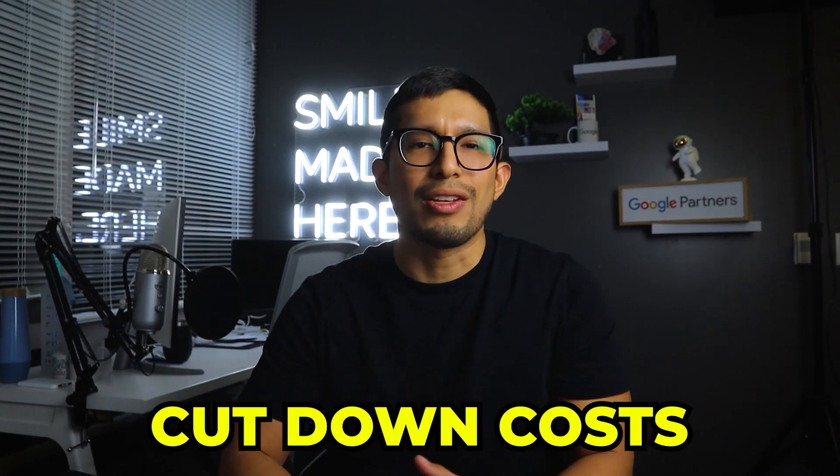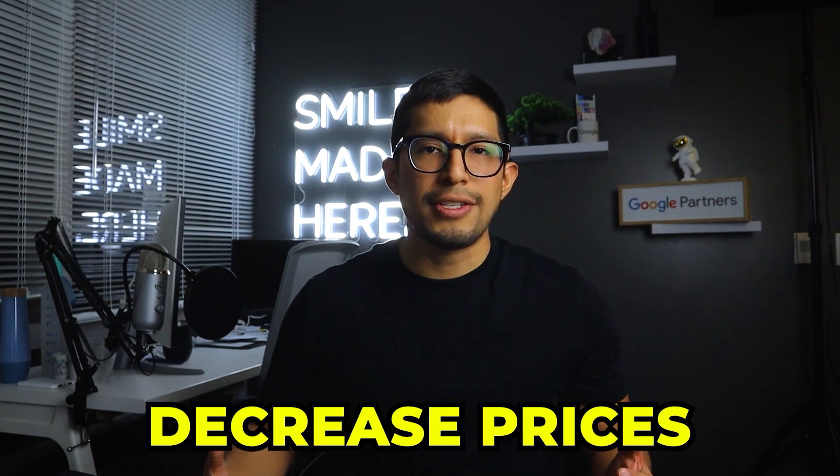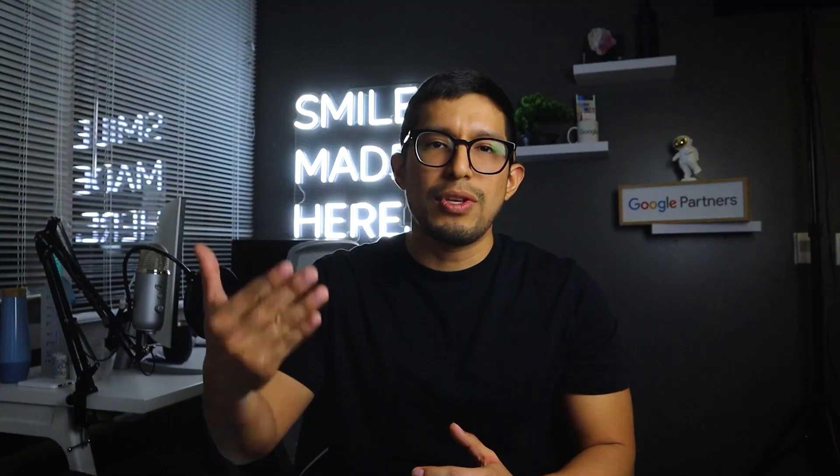Number two is client retention. What can you do to keep your customers during a time when maybe they don't have all that money to spend on your services and might be looking for ways to cut costs? One option is to decrease your prices, but you might not want to do that. Instead, see what additional value you can offer — tell the customer, look, things are a little bit tough, but let me give you this additional service so that you can continue benefiting from what I'm offering. If the economy slows down, people might look for alternatives or another company charging 20% less. But if you're offering something that company isn't, it makes them wonder why they should even leave you in the first place, because they're getting something more from your service.